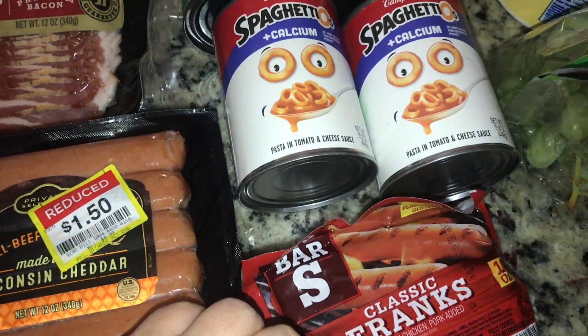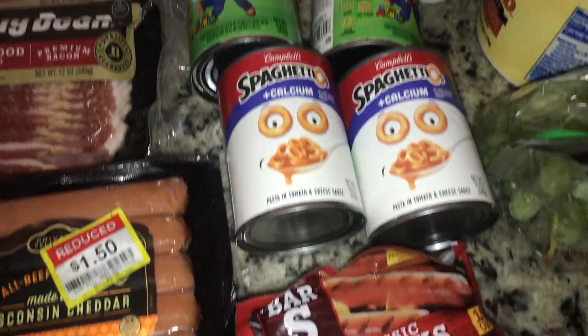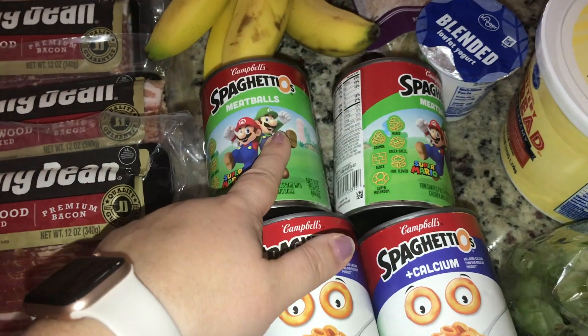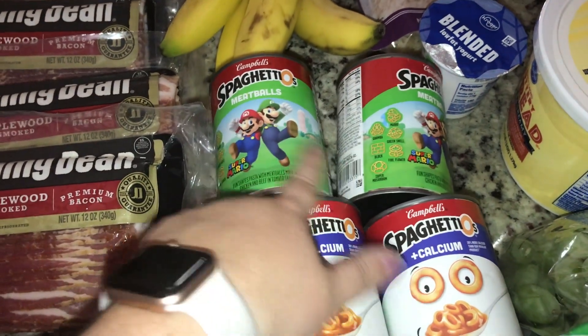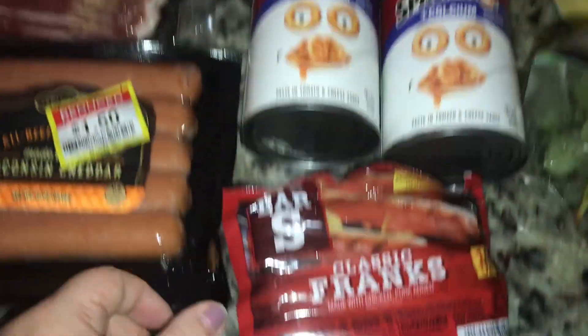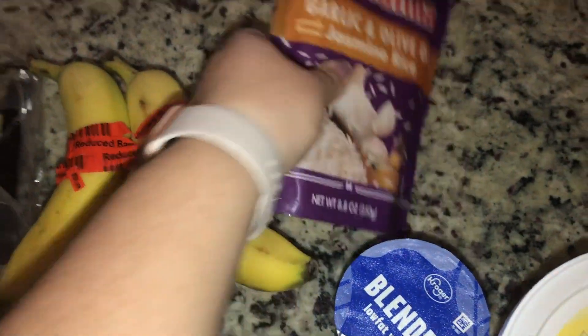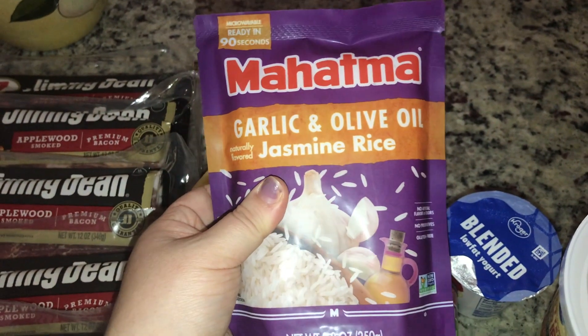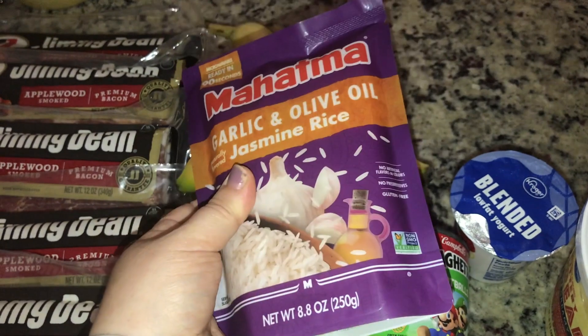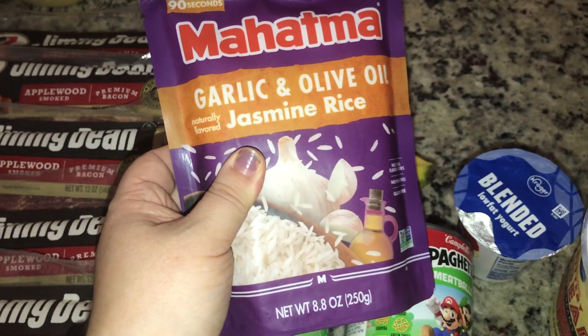These were on one of their mix-and-match deals — get five, each is $0.99. So I got some Mario SpaghettiOs, which my son is very excited about, some regular ones, and then just a pack of hot dogs. We also got rice because it is a freebie on Ibotta right now. It was actually on sale for $0.99.